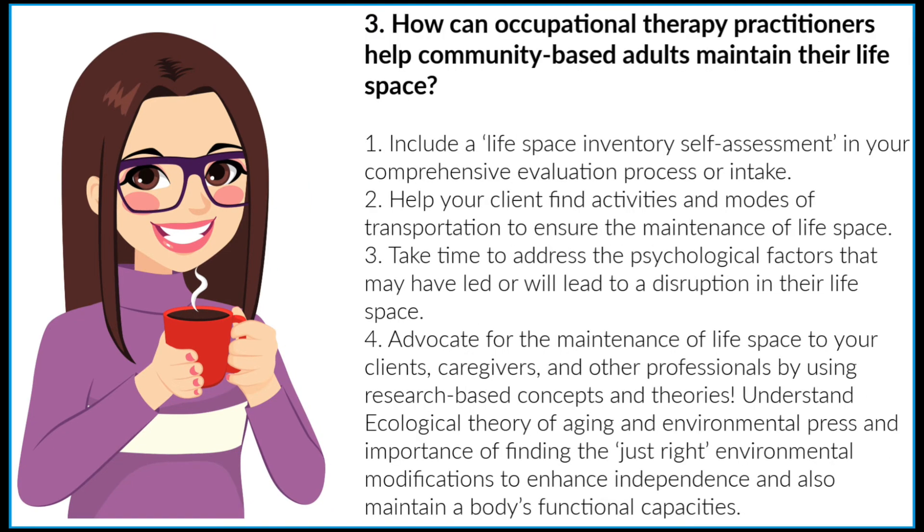Number three: how can occupational therapy practitioners help community-based adults maintain their life space? Here are some ways. Number one, include a life space inventory self-assessment in your comprehensive evaluation process or intake. Number two, help your client find activities and modes of transportation to ensure the maintenance of life space. Number three, take time to address the psychological factors that may have led or will lead to a disruption in their life space. Number four, advocate for the maintenance of life space to your clients, caregivers, and other professionals by using research-based concepts and theories. Understand the ecological theory of aging and environmental press theories, and understand the importance of finding the just-right environmental modifications to enhance independence and also maintain the body's functional capacities.